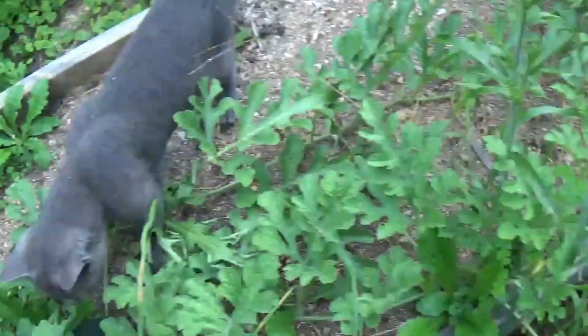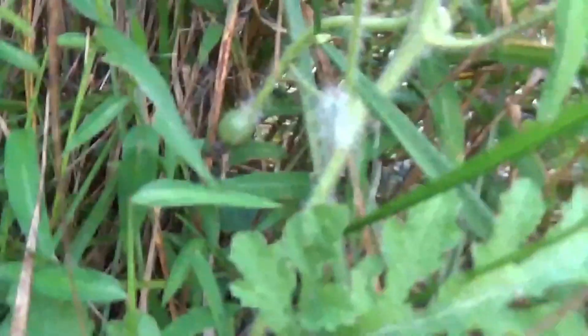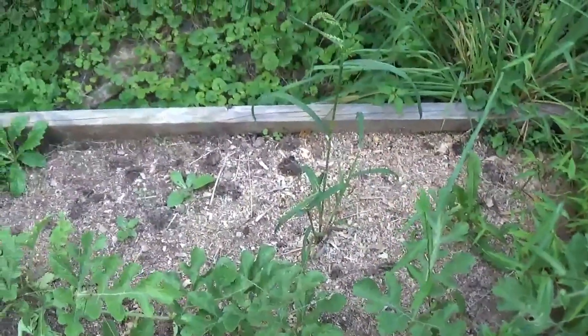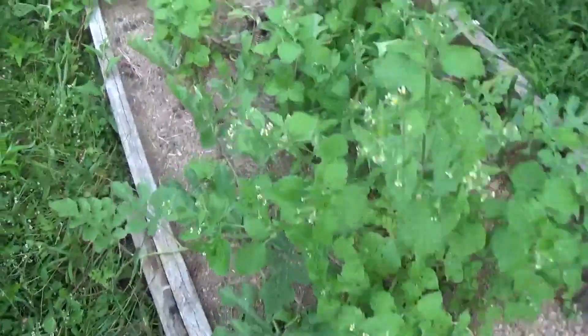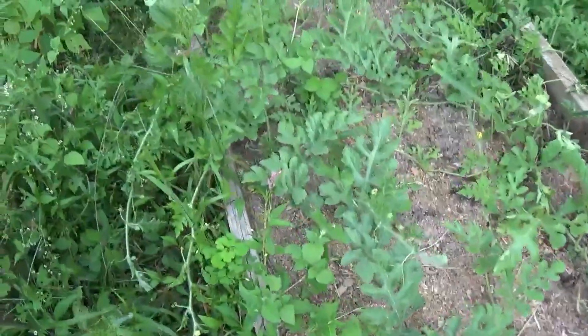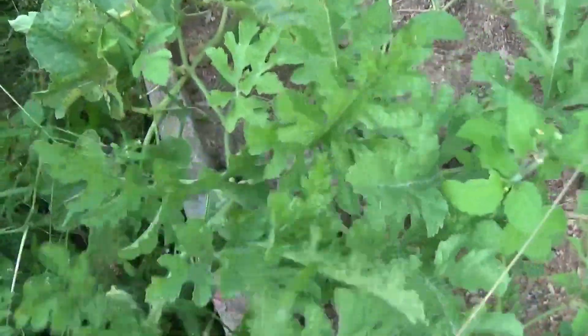I saw another one somewhere... I'm thinking it was up in here somewhere. Maybe not. Oh, there's a little baby one right there, but I don't think that one will have enough time to grow. But at least I'll have one. I planted a yellow doll watermelon in here too but none of them made it — I don't even think they germinated. I don't know if the seed was bad or what happened, but if I get at least a few melons out of here, I'll be happy.